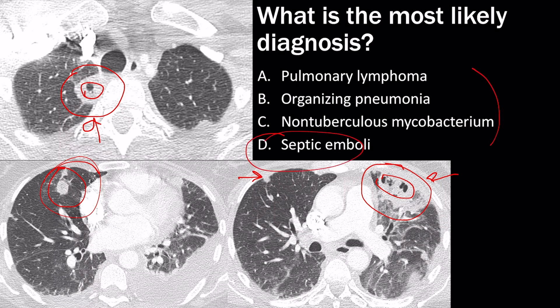The other choices don't show cavitation. Pulmonary lymphoma classically presents as nodules and masses with air bronchograms, not cavitation. Organizing pneumonia doesn't cavitate. NTM can show nodules, but they won't be this large, and the classic distribution is middle lobe and lingular predominant — so D (septic emboli) is the correct answer.